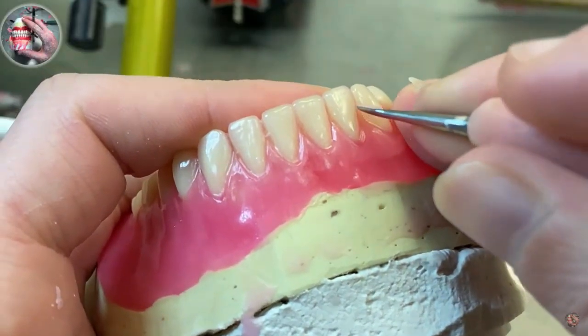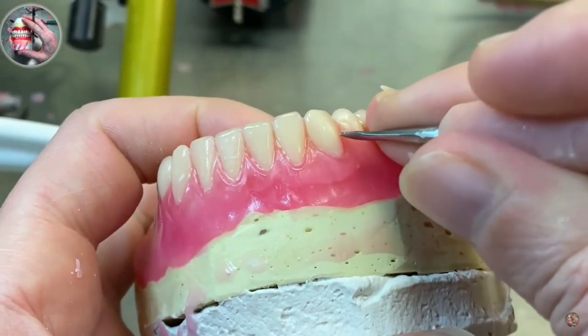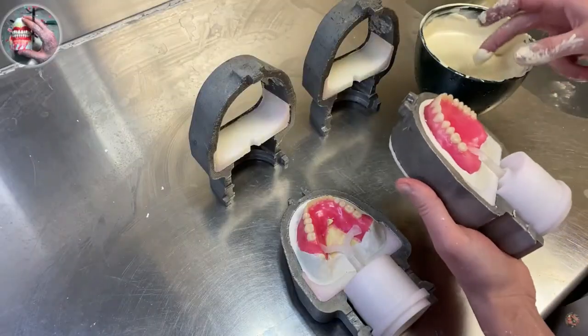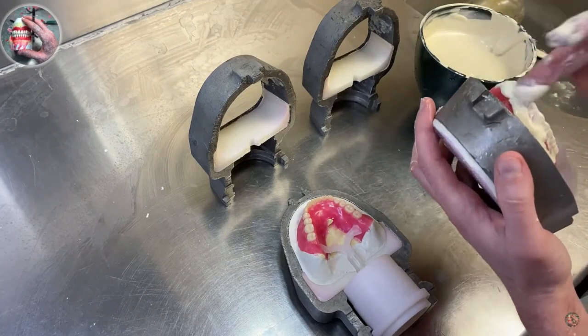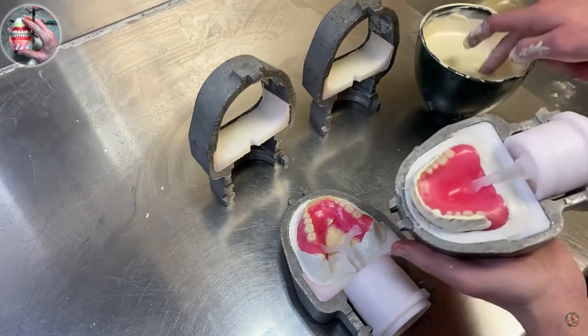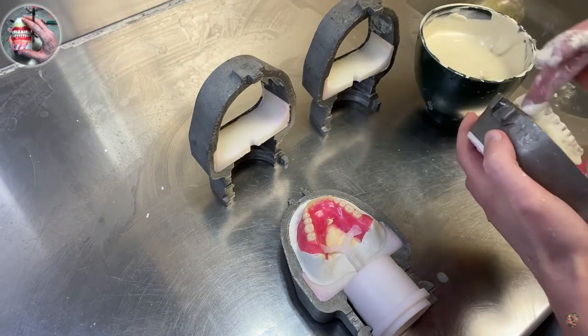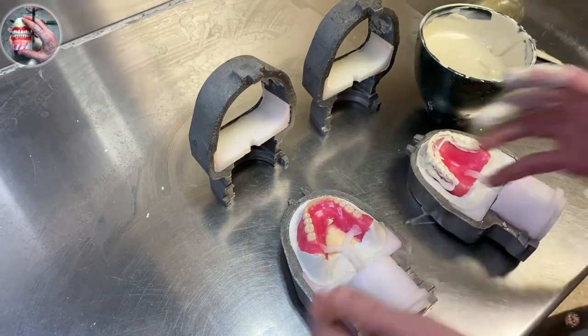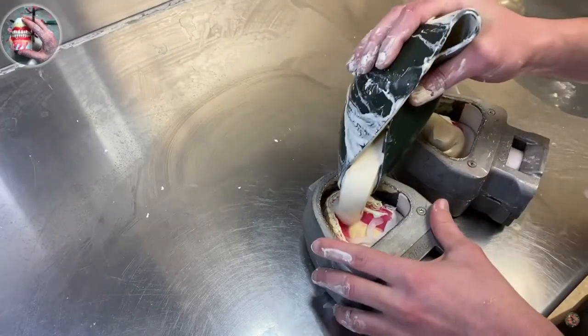After my soft reline, my denture fit great — it was wonderful — for like two weeks, and then it was too big again. One day it's going to fit great and then the next it won't, because your gums are shrinking. They're going to be shrinking quickly for 10, 11, 12 months, and then they'll continue to shrink the rest of your life but at a slower rate, because the bulk of the shrinking is gone.